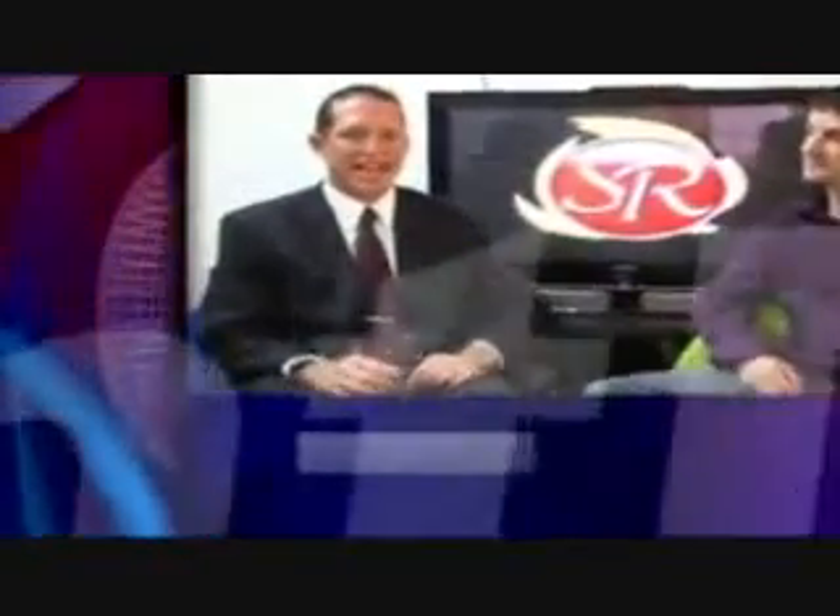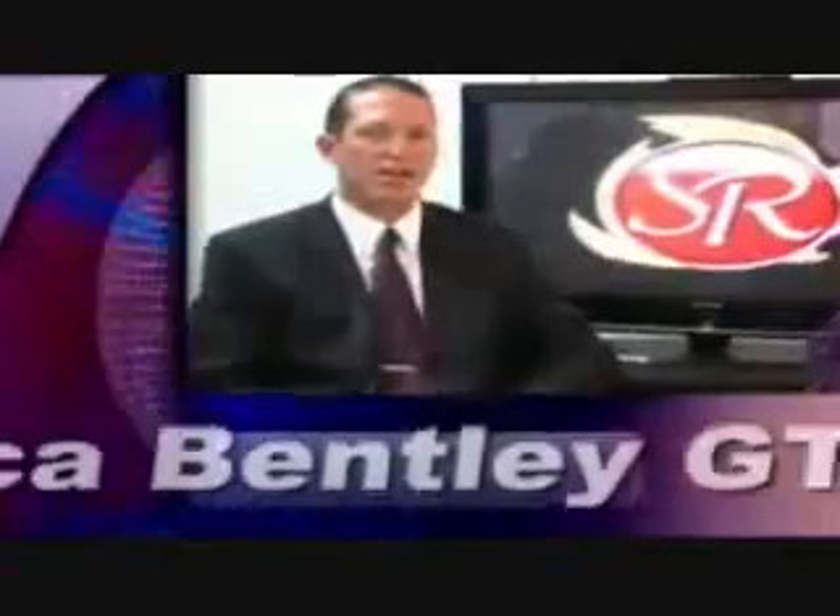SR recently introduced the new 2010 Bentley Continental replica. This is a perfect clone with the identical interior features of the Flying Spur and the Continental GT. And SR actually puts an original Breitling clock in the Bentley Continental dash.